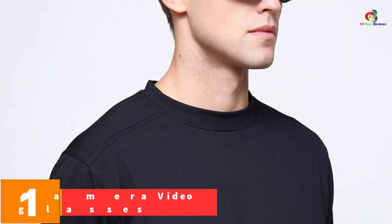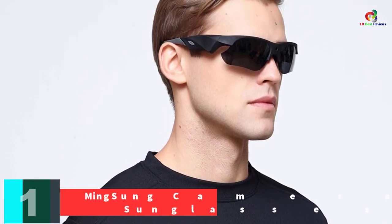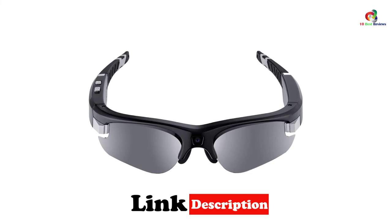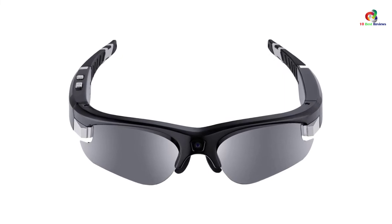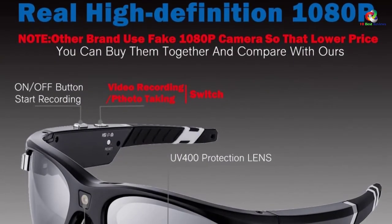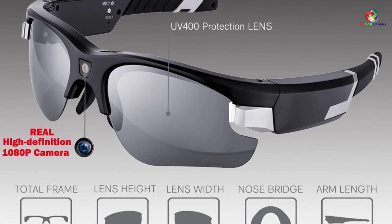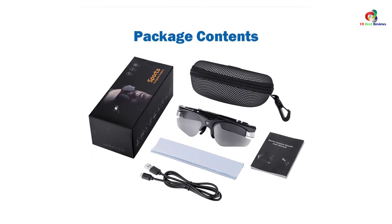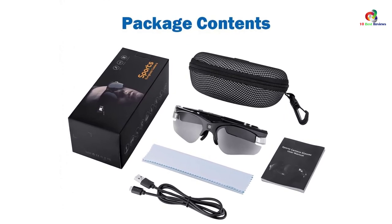And finally at number 1, we have the Ming Sung Camera Video Sunglasses, which come with a 32GB SD card included so you won't incur extra costs. When the card is full, content can easily be transferred to PC using an adapter. This is a risk-free purchase with a 60-day money-back guarantee. The design is ideal for outdoor activities including hunting, mountain climbing, and scouting. On a single charge, these glasses record non-stop for one and a half hours, and are easy to operate with just a touch of a button.